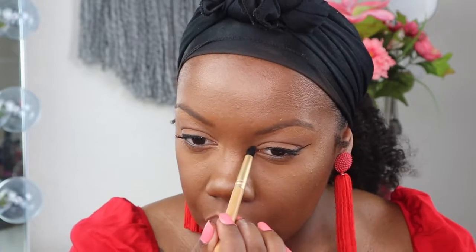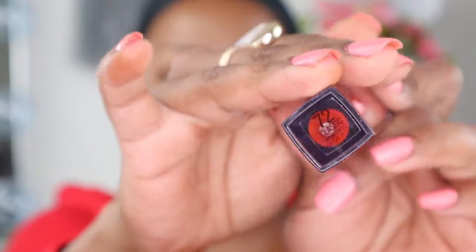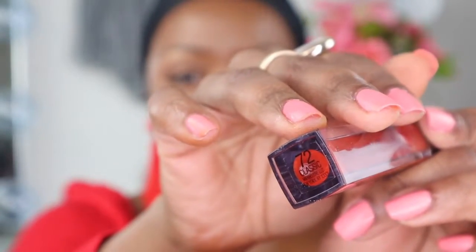Here I'm just putting a little bit of that highlight in my inner corner. Then I'm going in with this lip color by L'Oreal — this is Satin number 72, or Classic.